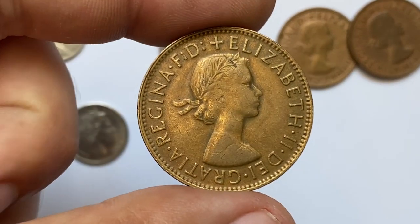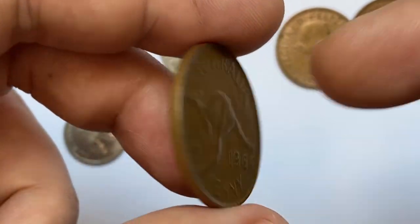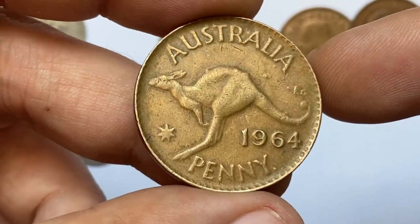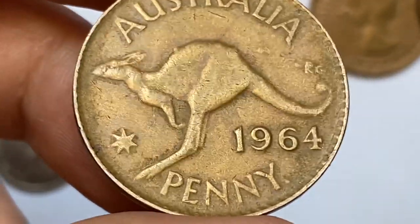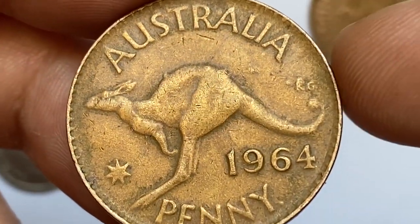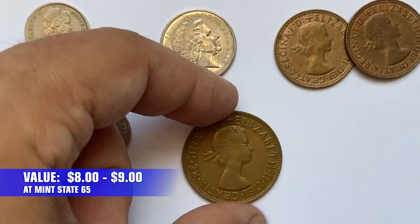A 1964 Australian penny — a bronze coin with a weight of 9.4 grams — features a young Elizabeth II on the obverse and Australia's national animal, the kangaroo, on the reverse. Fun fact: coins issued in 1964 were withdrawn at decimalization in 1966 after only 2 years in circulation, but have never been formally demonetized and are still legal tender in Australia. At mint state 65 they are worth between 8 and 9 US dollars.